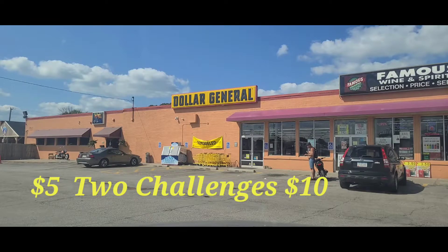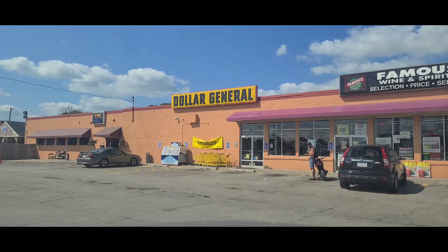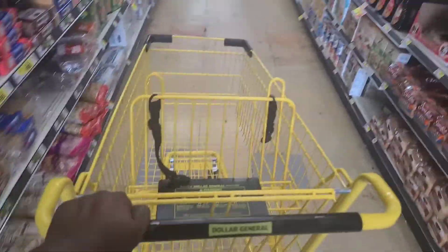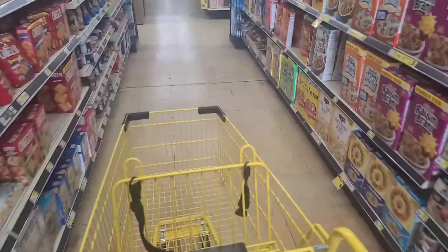We're going to get in the store and I'll tape in the store if I can. If not we'll just show y'all stuff back in the car. All right, you guys, I am in the store.